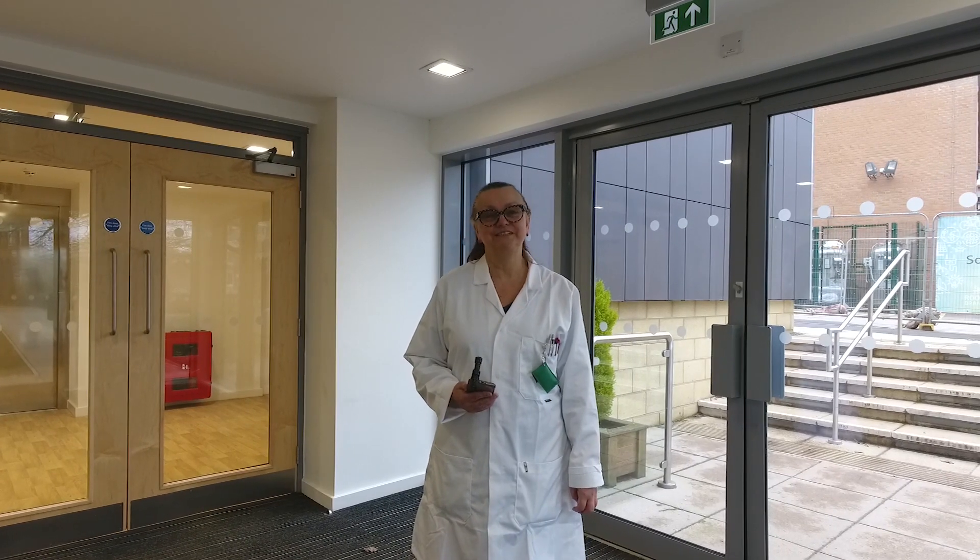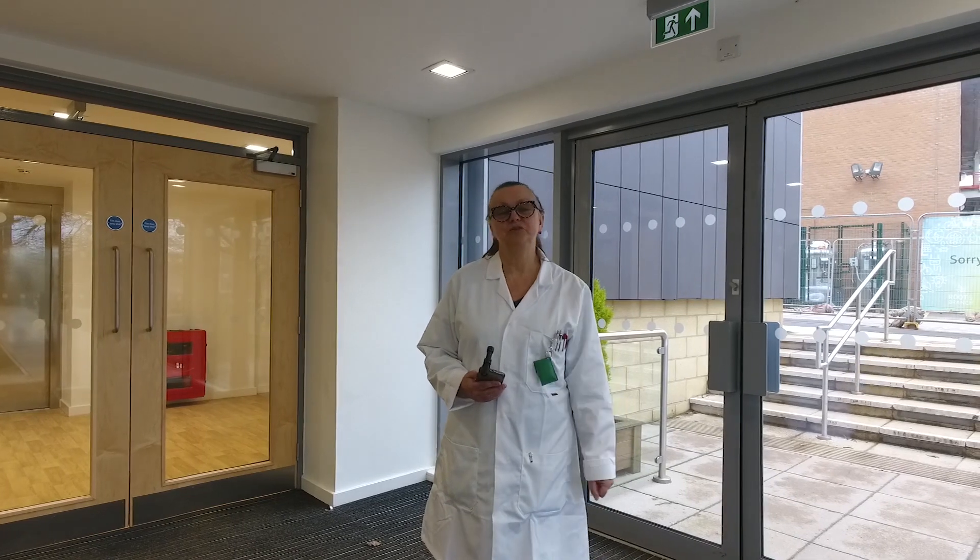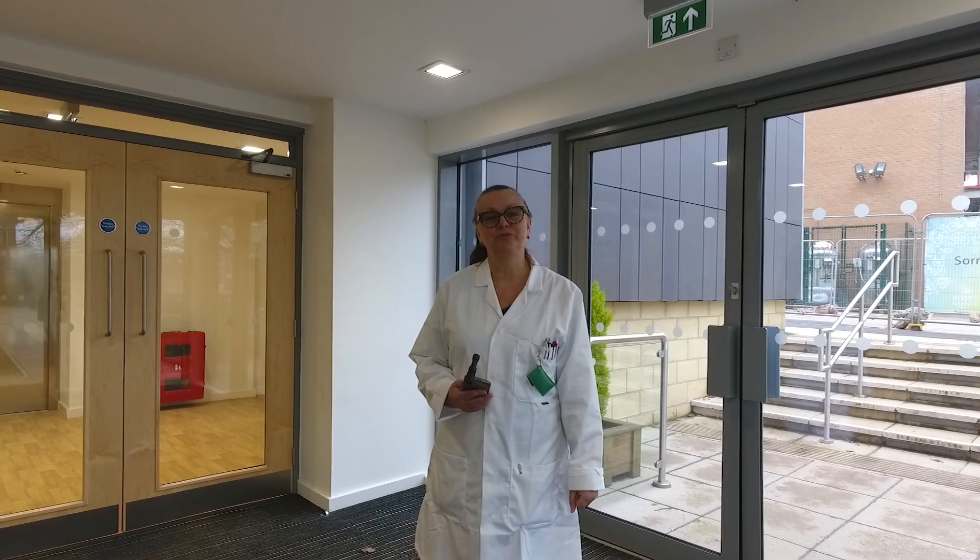Hello, welcome to the Huxley Extension. With over £10 million of investment here, I'd like to take you on a quick tour of the building, so if you'd like to follow me, we'll have a look round.